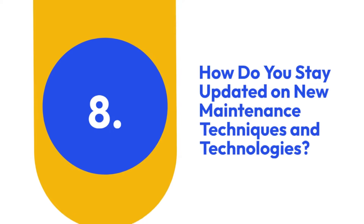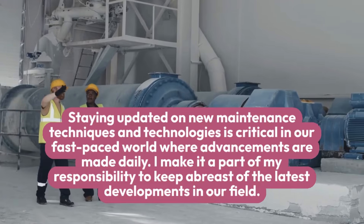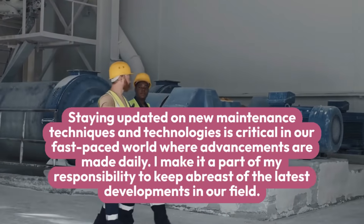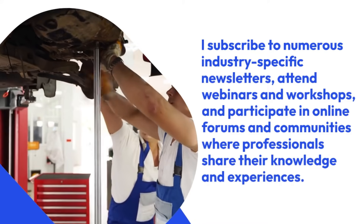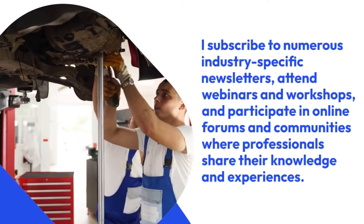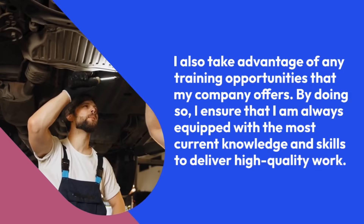8. How do you stay updated on new maintenance techniques and technologies? Staying updated on new maintenance techniques and technologies is critical in our fast-paced world where advancements are made daily. I make it a part of my responsibility to keep abreast of the latest developments in our field. I subscribe to numerous industry-specific newsletters, attend webinars and workshops, and participate in online forums and communities where professionals share their knowledge and experiences. I also take advantage of any training opportunities that my company offers.